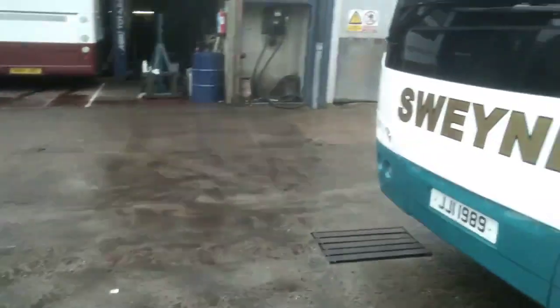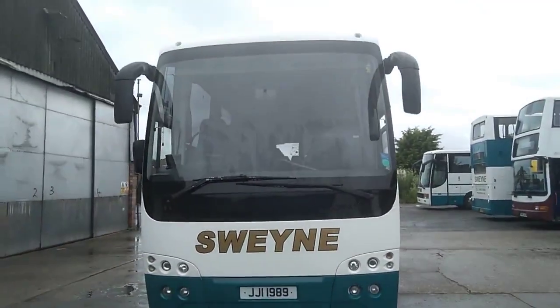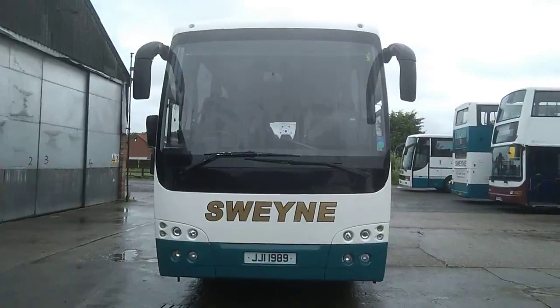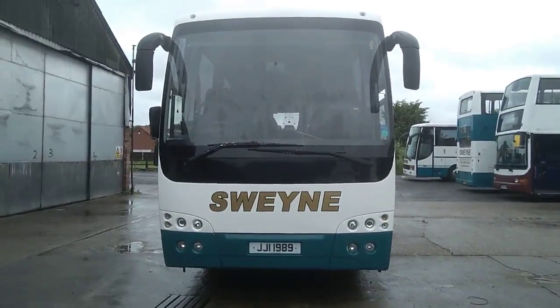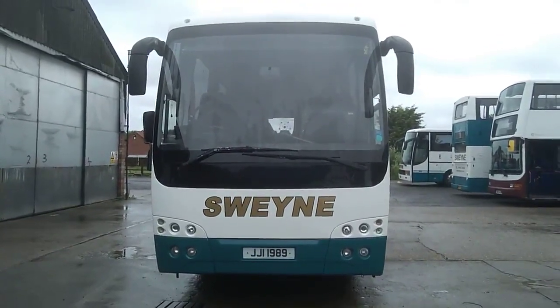Back round to the front for a recap. In front of us is a 2007 Temsa HD12 Safari 51-seat executive coach, and the price of this vehicle is £32,950.